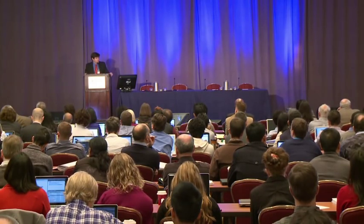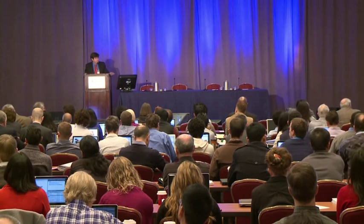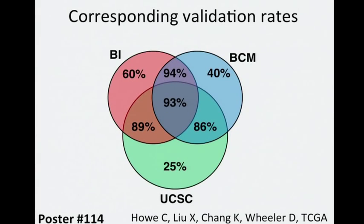Shown here are the corresponding validation rates for our top genes. As we might expect, those calls made by at least two centers had very high validation rates on the order of the high 80s to 90 percent, whereas those calls made by only one center had a much lower validation rate. So our significantly mutated genes as a group were validated by an orthogonal method — a nice result that strengthens our confidence. There's more on the sequence analysis and validation in poster 114.